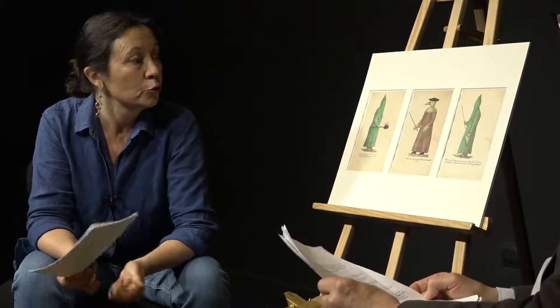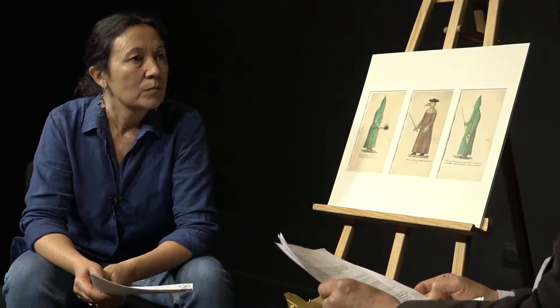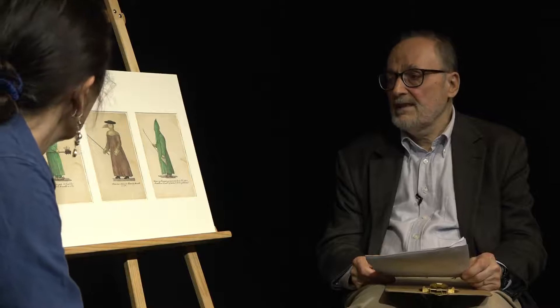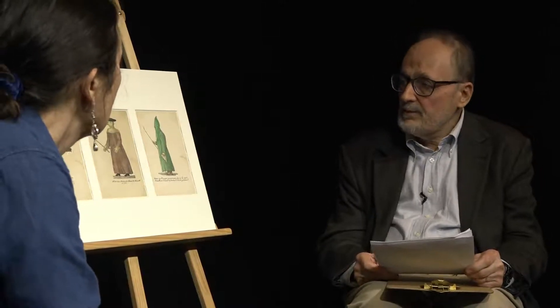On reconnaît bien dans la lithographie du milieu le fameux vêtement de peste qui commence à apparaître dans des gravures au XVIIe siècle, à un moment où justement cette épidémie sévit en Europe.